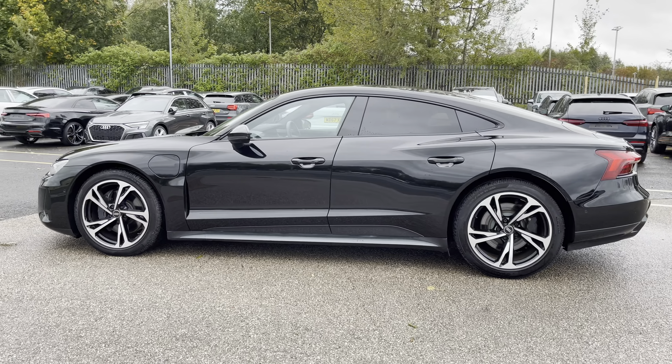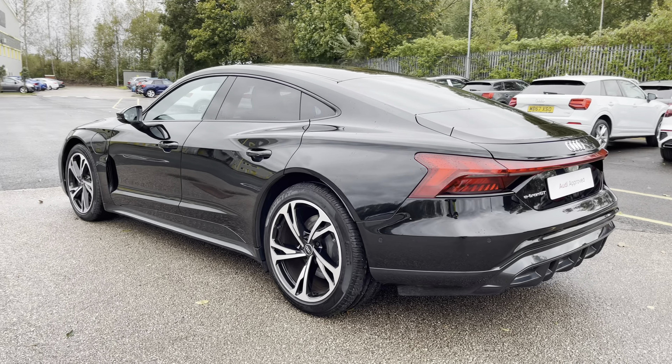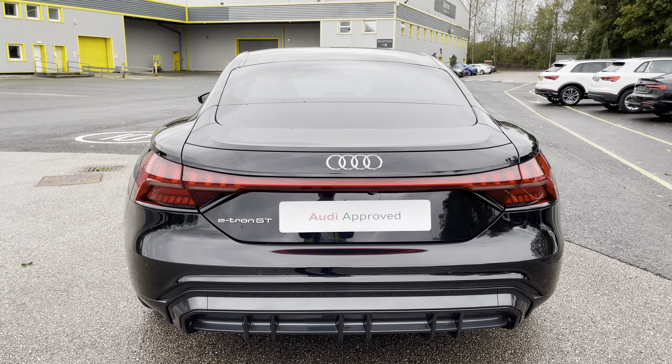This approved used e-tron GT is a 72 plate which has done just over 5,653 miles with just one previous owner, whilst in ideal conditions it can achieve up to 303 miles of range.